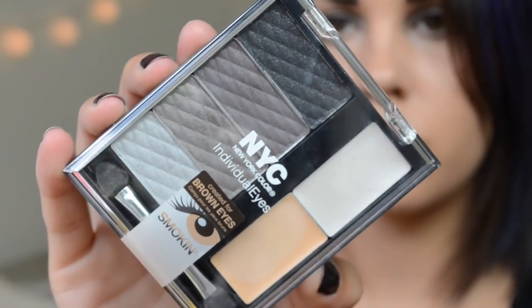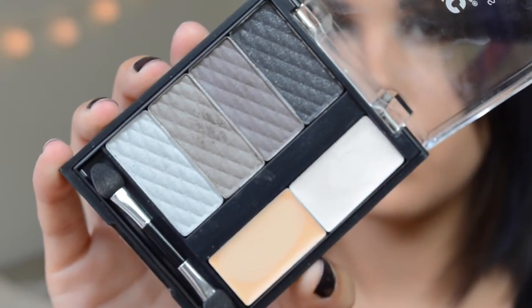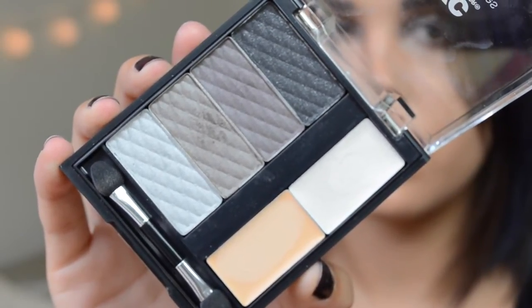It's been so long since I've filled in my eyebrows because I've been using the Benefit Give Me Brow, and I forgot how much I love a nice strong brow. Okay, so now I'm moving on to eyes. I'm going to use the NYC Individual Eyes Brown Eyes palette.